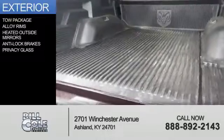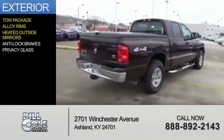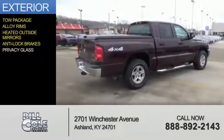The features include a tow package, alloy rims, heated outside mirrors, anti-lock brakes, and privacy glass.